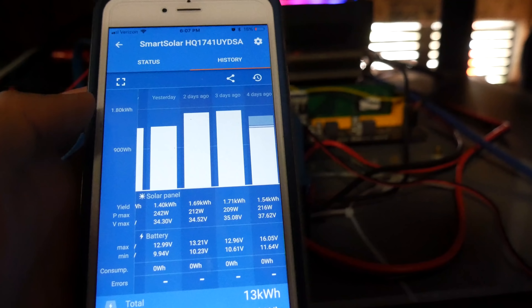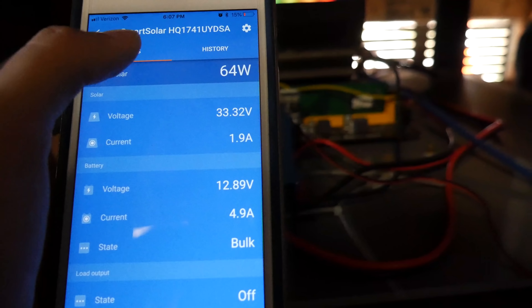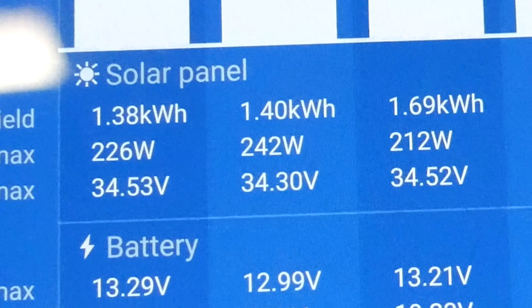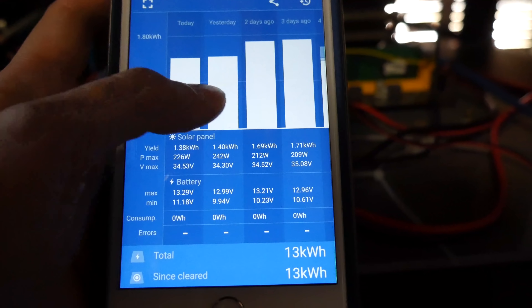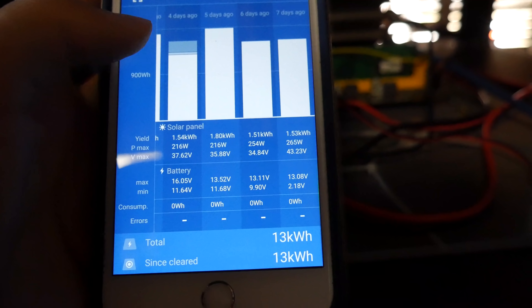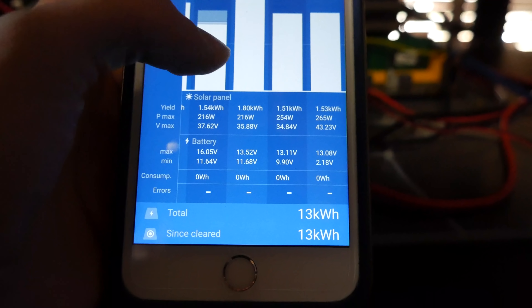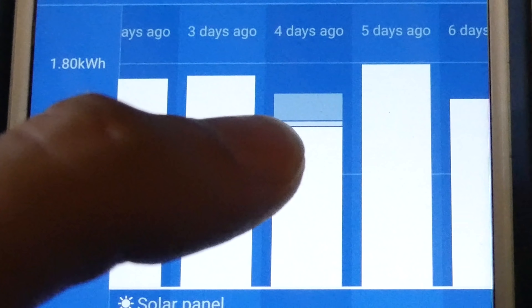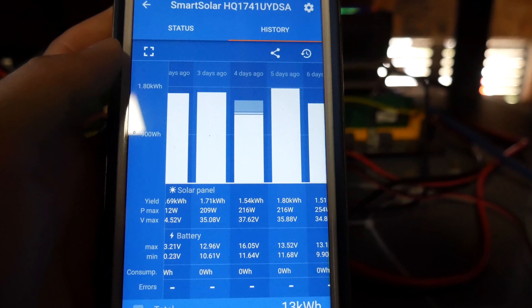Yesterday I managed to get up to 242 watts max from the solar panels, and six days ago I managed to get 254 watts, so we definitely see the solar panels performing well. If you look here, four days ago the graph looks a little different on the top because it started at a different stage of charging.